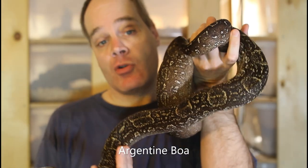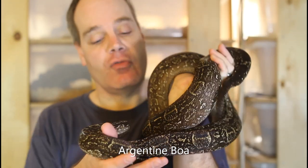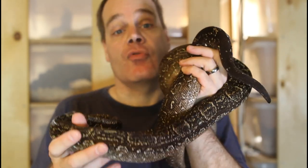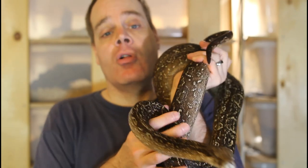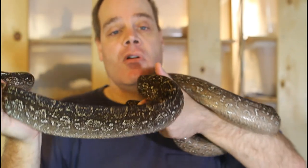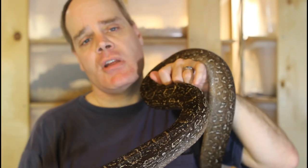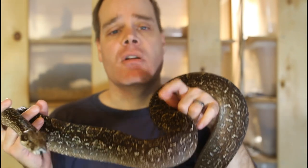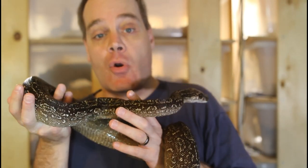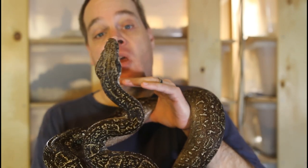Argentine boas like this one generally are really easy to get to feed. The last thing I wanted to talk about was switching your baby boa from live to frozen thawed rodents. With my non-island boas, after they've fed maybe three or four times on a live rodent, I'll switch them to frozen thawed and most of them will take it pretty easily. I just kind of dangle it in front of their snout and move it a little bit, and then they attack it, constrict it, and swallow it. With the island boas, it's quite a bit harder — typically I don't try until they're about six months old to move to frozen thawed.